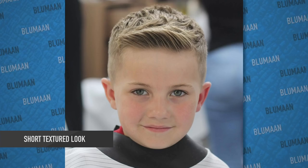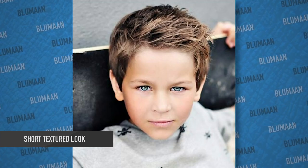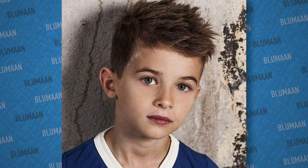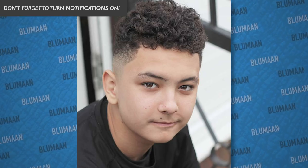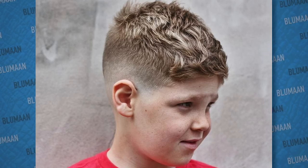Number three on the list is a short textured look. Again, this is super versatile and it's probably going to be a favorite for a lot of younger guys out there because of how easy it is to do and you still get a good result. The great thing about having shorter hair is how easy it is to style without having to mess around with a bunch of different tools. In most cases with shorter hair, you can skip the blow dryer altogether and either just add product into damp hair or dry hair.